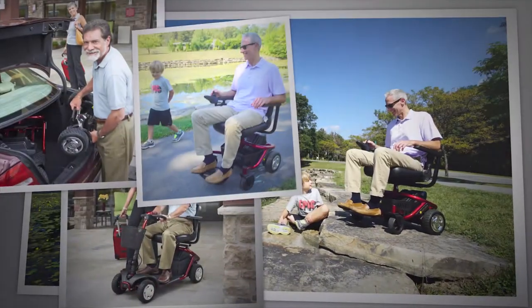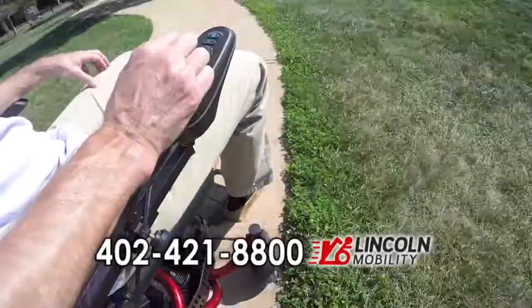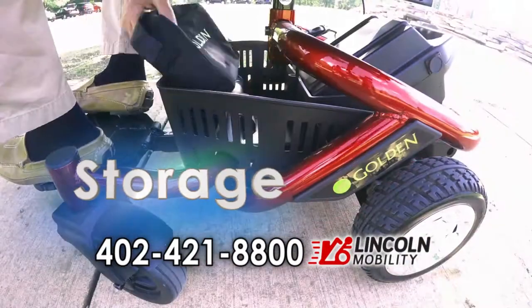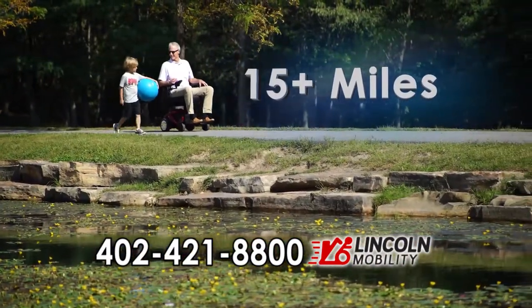Picture yourself on a LightRider mobility product from Golden. The LightRider family offers full-size benefits in a durable, light, and stylish tubular design. There's plenty of storage, a new ultra-bright LED headlight, and the longest driving range in the industry.